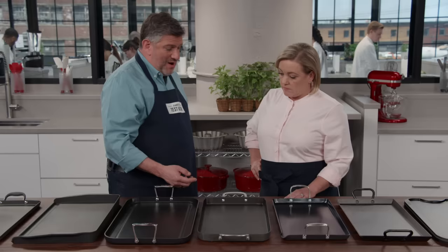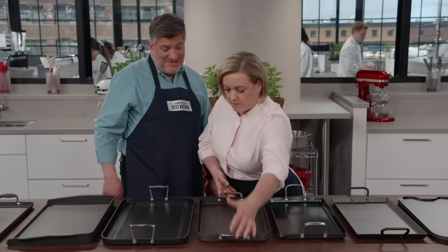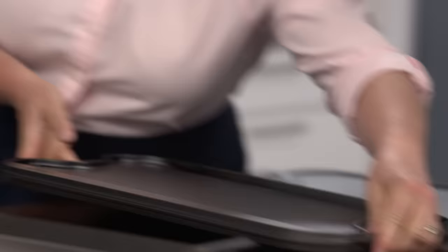The second advantage had to do with weight. The aluminum pans were between about three and six pounds — nice and light, easy to handle. The cast iron pans, on the other hand, came in close to 14 pounds. That's definitely a workout, and the aluminum pans are much easier to handle.